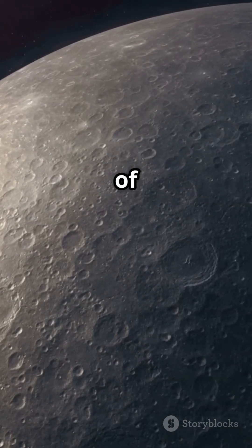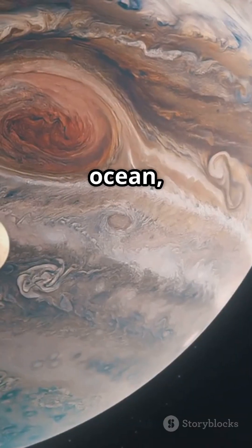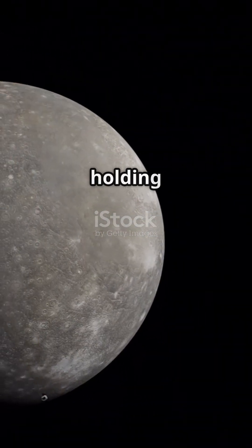The moon shows no signs of volcanism or tectonics, but its silence may hide secrets. In its isolated ocean, life-friendly conditions might persist. Callisto is a frozen archive of the solar system, still holding untold stories.